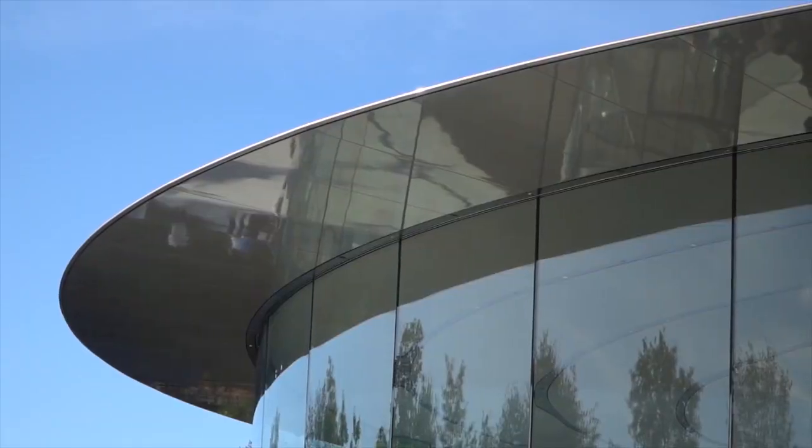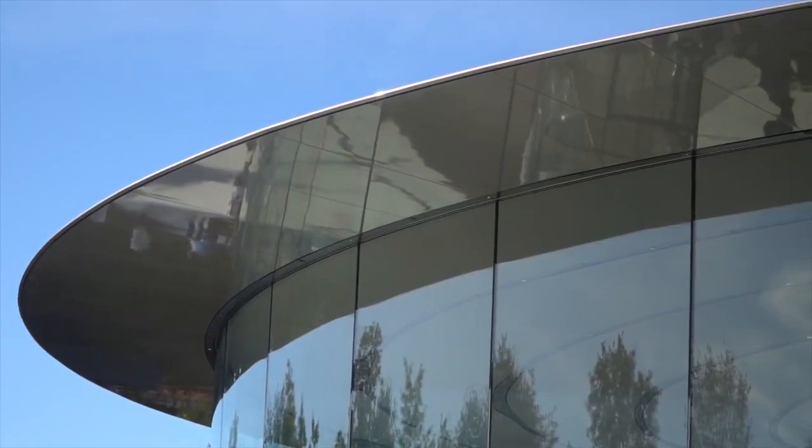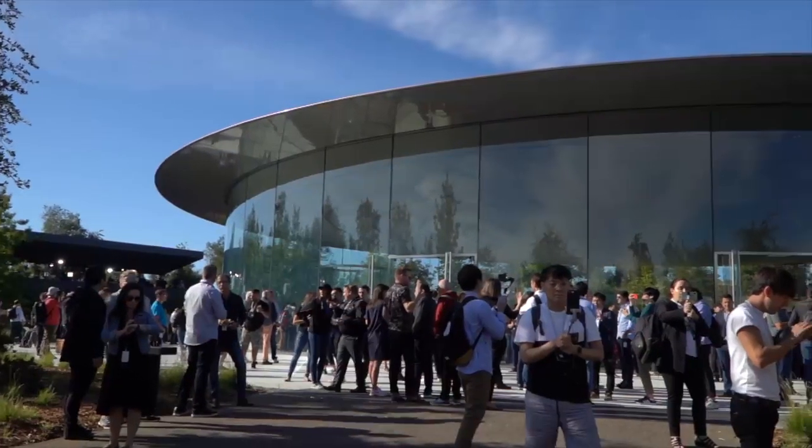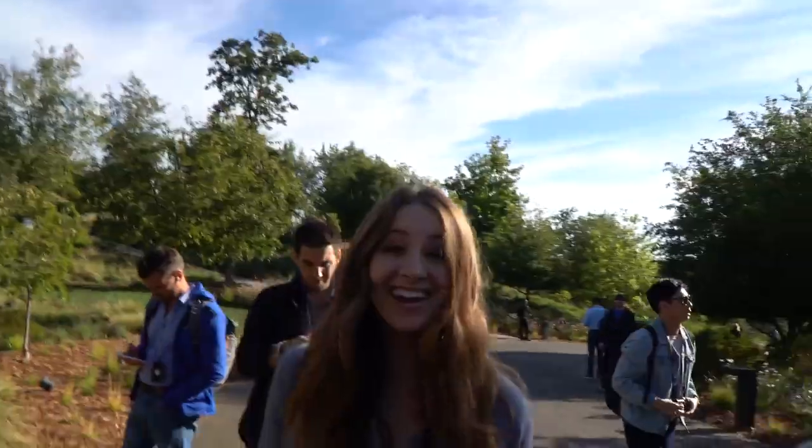It is such a beautiful theater — it really does embody everything that Apple represents. It's just so incredible to see in person. As soon as I got there I ran into a bunch of my YouTuber friends, so it's always great to see them at these events. These tech YouTubers are some of the hardest working people on this platform.